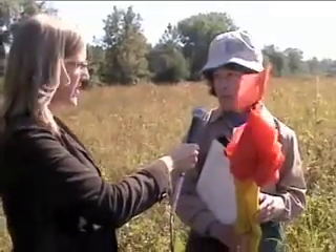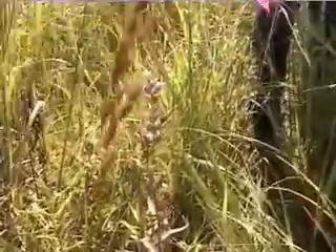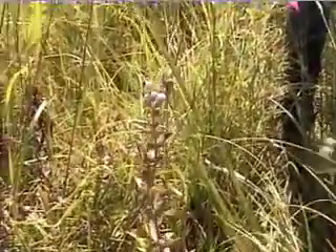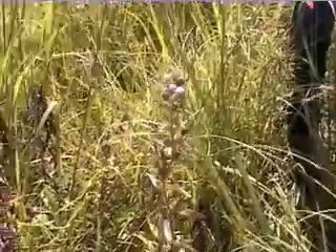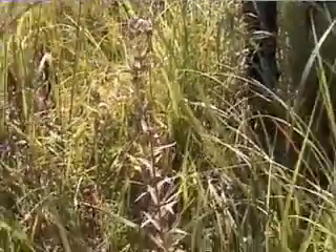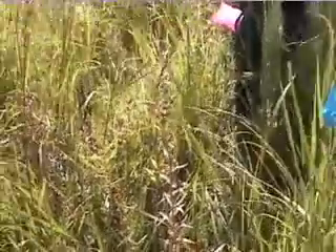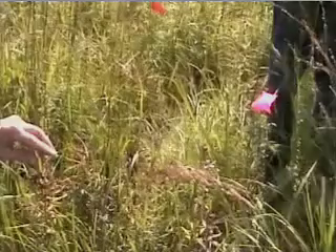We found about 25 plants of the eared false foxglove. Tell us why this plant is endangered and why you're monitoring it. This is a threatened species in the state of Illinois. It's an annual species, and because it's annual, it tends to fluctuate — some years there will be hundreds of plants, some years there will be only a few.